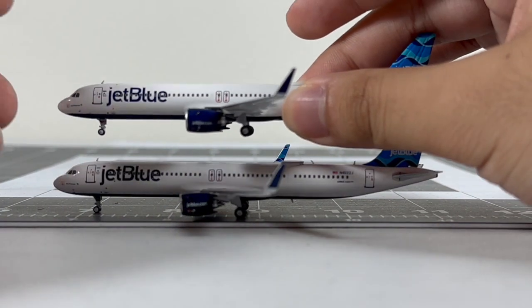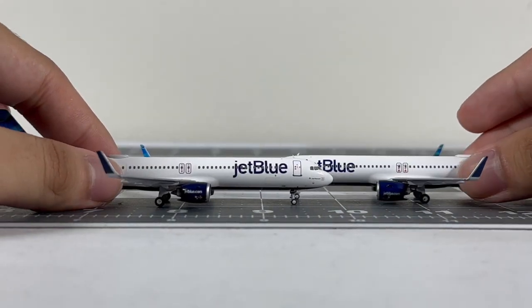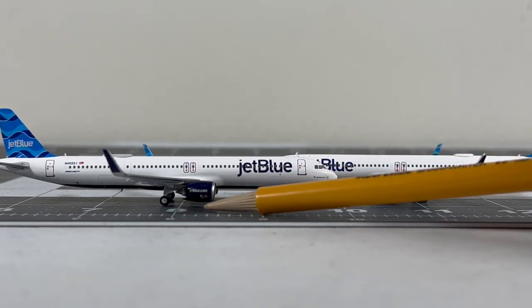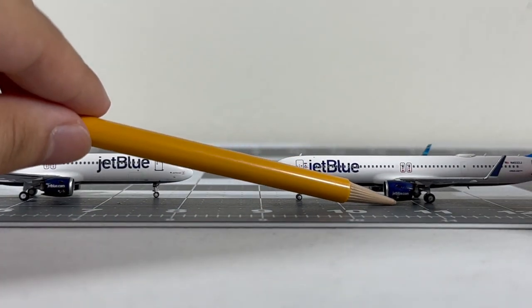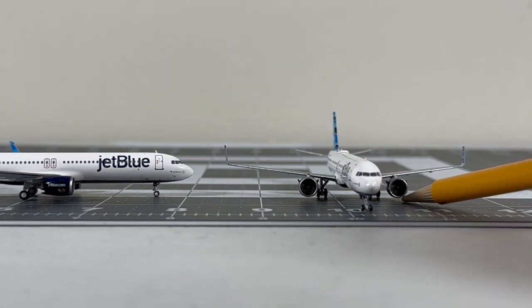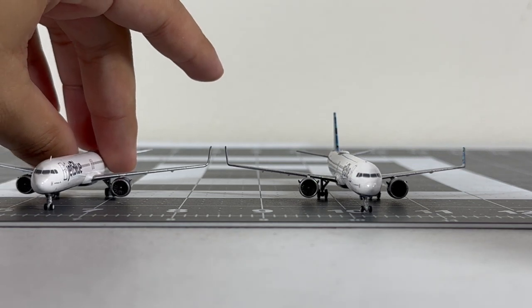Looking at the JetBlue billboard titles - here's the NG and here's the Panda - both are printed very nicely. As for the engines, both have nice ground clearance but the Panda version has more level engines than the NG. The NG did a nice job on the engines - they're not as oversized as Gemini Jets but some engines are slightly slanted, though not to an extreme degree.